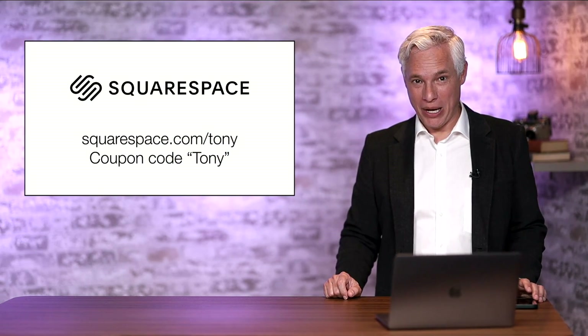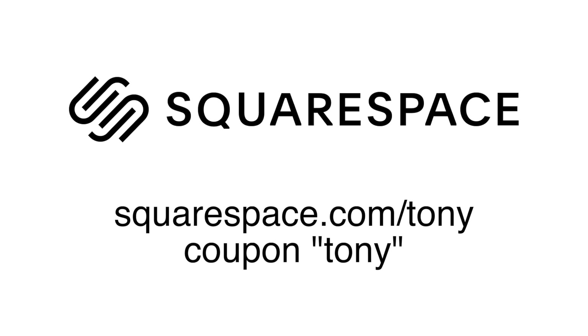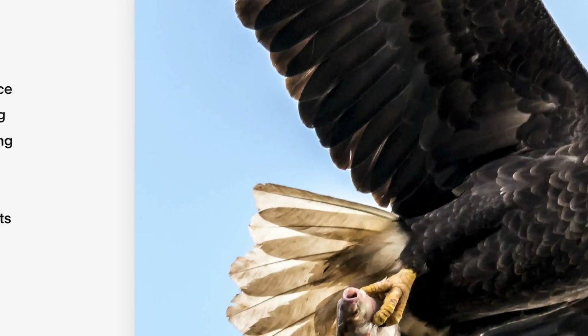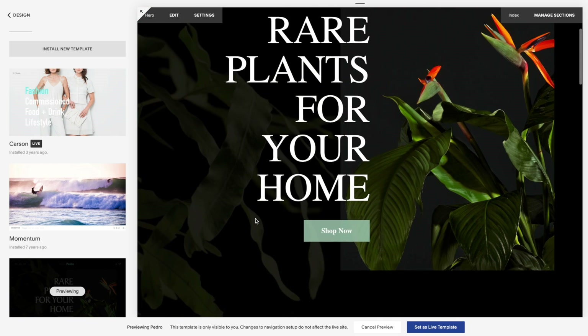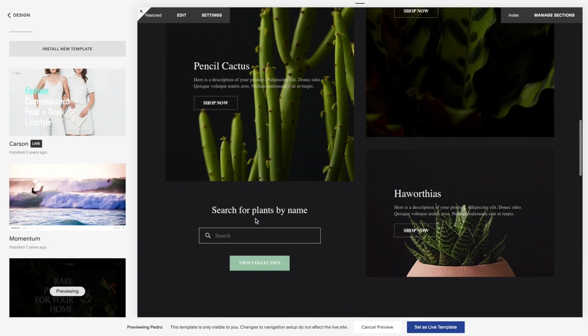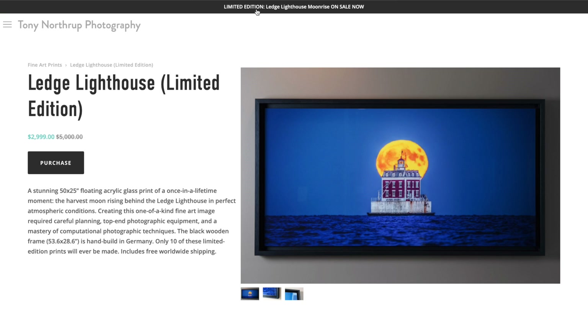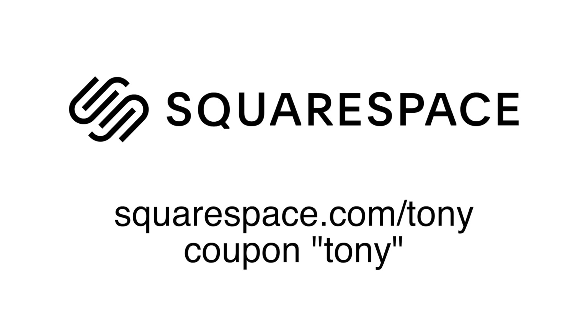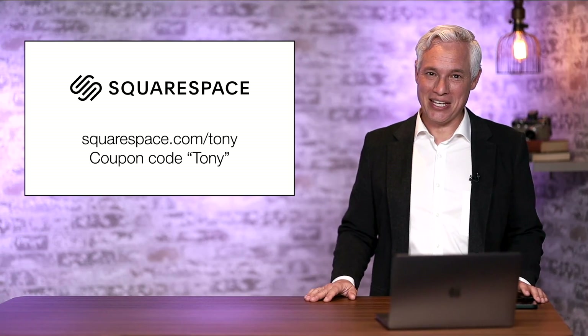In the comments below, tell me whether you're going to buy any of this and how you're specking out your new Mac Studio. I'd like to thank our sponsor Squarespace for making this possible — head to squarespace.com/Tony, set up a site completely free, and see how it makes your work look. Once you love it, use coupon code Tony to get 10% off. Thanks for watching and thank you Squarespace.